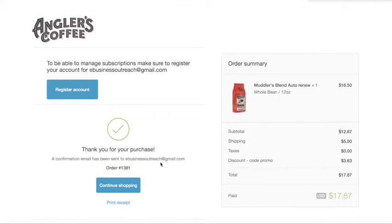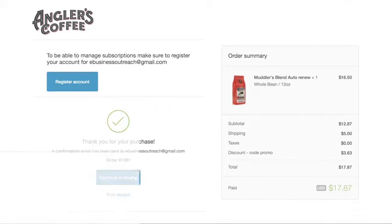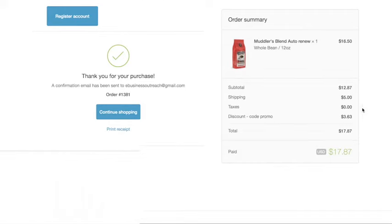Thank you for your purchase — a confirmation email has been sent. Order 1380. Continue shopping. Good to go.